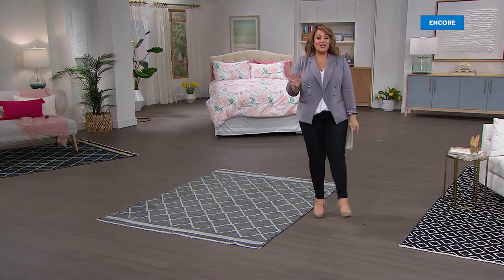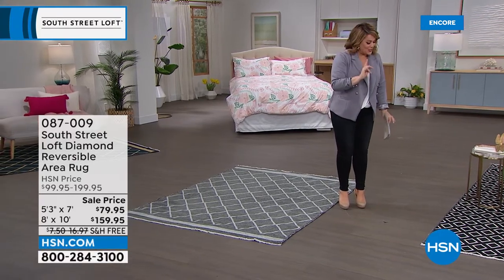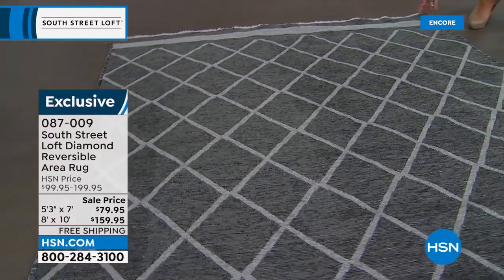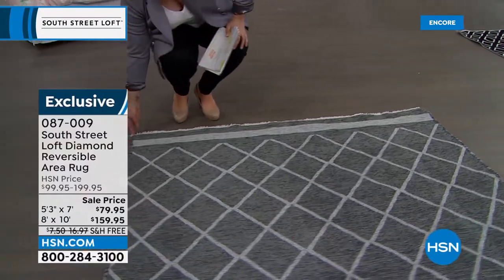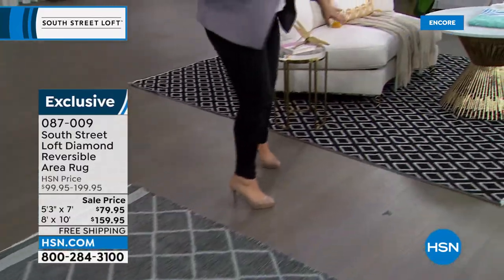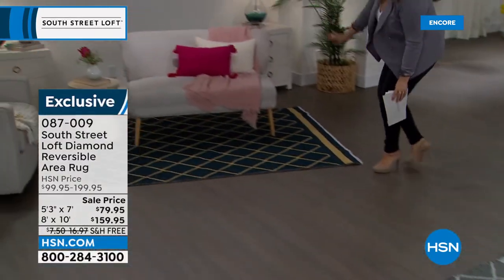We are officially launching South Street Loft carpets — rugs! There's nothing like an area rug to bring a room together or create a new space in your home. We have a reversible carpet — one side has the darker color pattern, and when you flip it over you get a lighter look. Two different looks for one price. This is the platinum. Come over here — this is the onyx with ivory, which is the one I want to buy. And we also have a navy and gold, which is really dramatic when reversed.